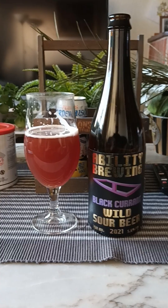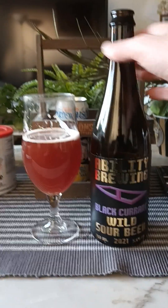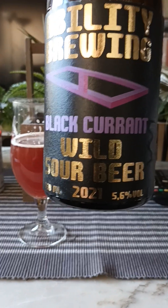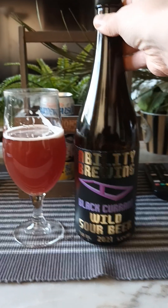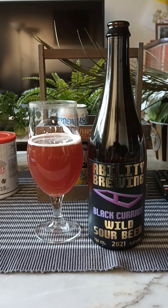If you like your sour beers, this is certainly a nice one. Ability Brewing, Black Currant Wild Sour Beer 2021, 5.6%, 750ml bottle. For me, very nice — 3.75 out of 5. Thanks for watching.